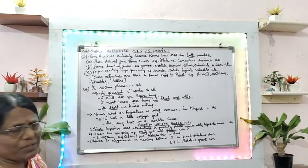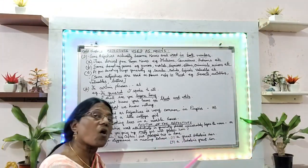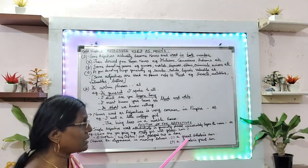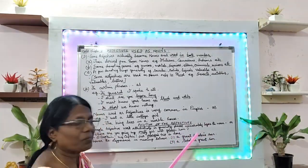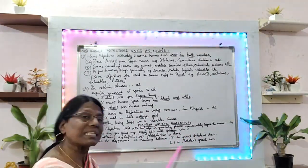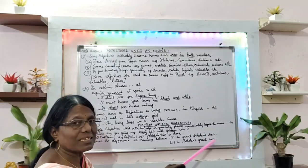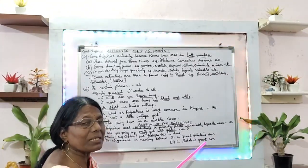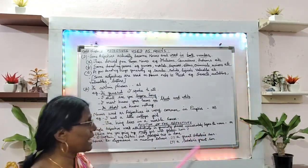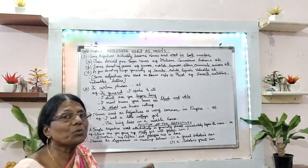Now observe this difference in meaning. 'A great scholar's son' — here who is considered great? The scholar stands as great. Next example: 'A scholar's great son' — here who stands? Son stands. So great is the adjective and son is the noun. You need to know the difference in meaning based on the position of the adjective.